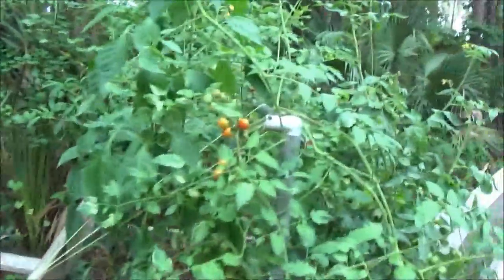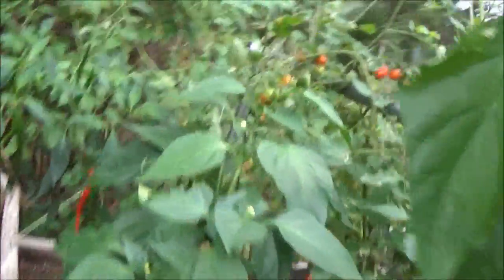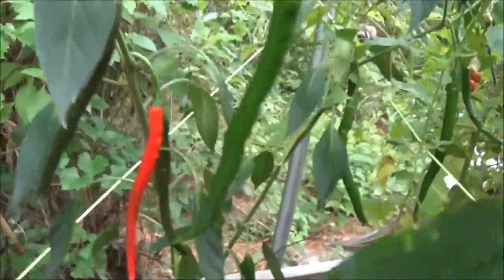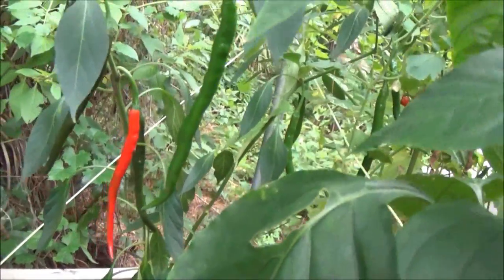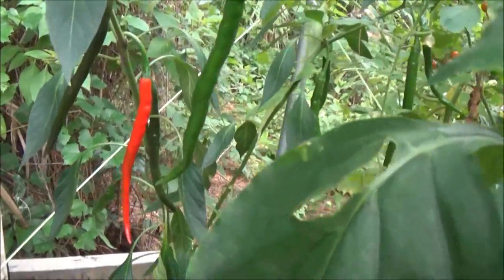Hey everyone, this is Monkey 1000. Today I went in the backyard and guess what I found. We'll go find out — here we go. So we went to the garden and this is what we got. Yep, we got a big old pepper. What kind is this? It's a cayenne pepper.